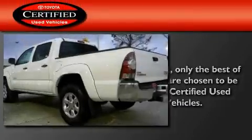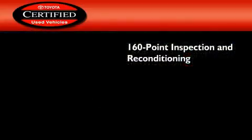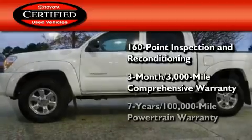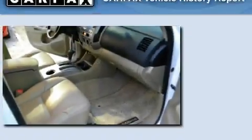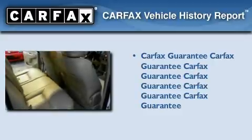Toyota's certification includes a 160-point inspection and an extensive reconditioning process, plus a 3-month, 3,000-mile comprehensive warranty, and a 7-year, 100,000-mile powertrain warranty. Not to mention that this Toyota qualifies for the Carfax buy-back guarantee.